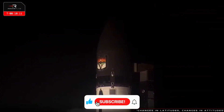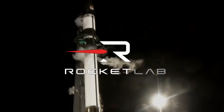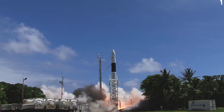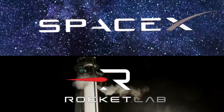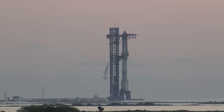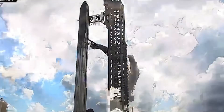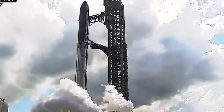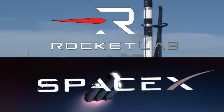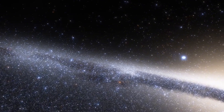The emergence of Rocket Lab's Neutron represents a pivotal moment in commercial spaceflight. While SpaceX maintains its position as the industry leader, Rocket Lab's innovative approach and rapid development pace suggest we're entering a new era of competition in space launch services. The question isn't whether Rocket Lab can match SpaceX's current capabilities — it's whether their fresh approach to rocket design and manufacturing will forge a new path in the industry's evolution. As we look ahead to 2025, SpaceX's proven reliability and scale faces off against Rocket Lab's innovative engineering and cost-efficient development, with both companies writing their own chapters in the story of commercial spaceflight.